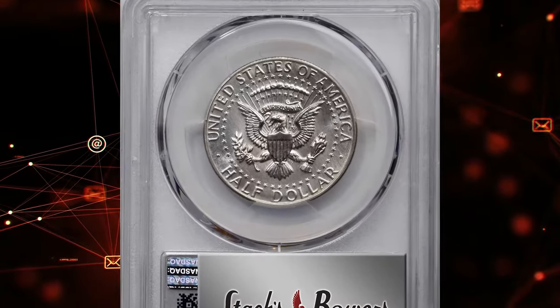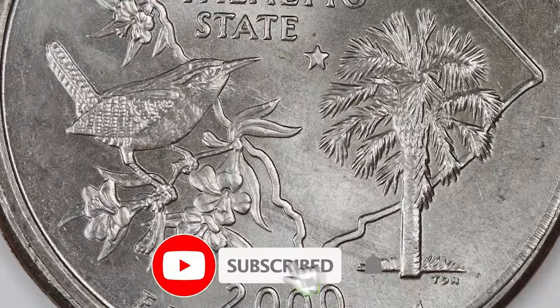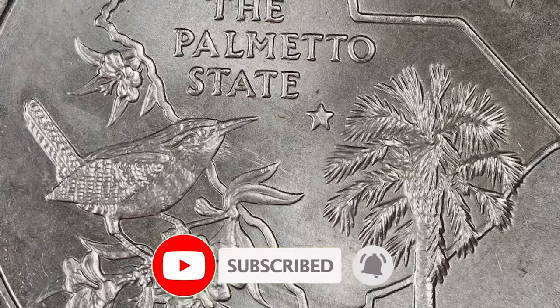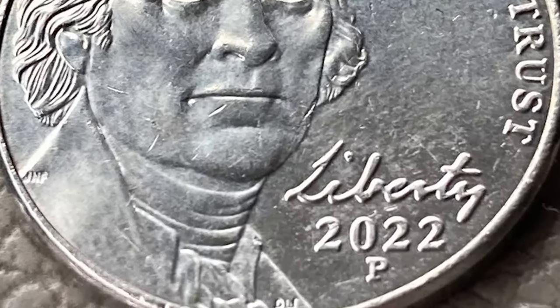It sold for $60,000. Thanks for watching, guys. Keep following us on YouTube and don't forget to like and subscribe. Have a good one, and God willing, see you in the next episode.